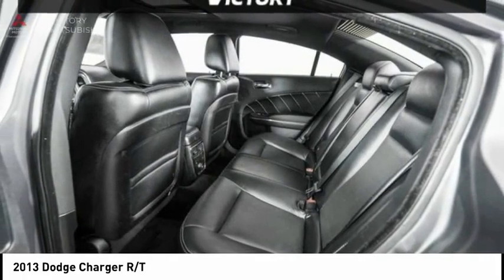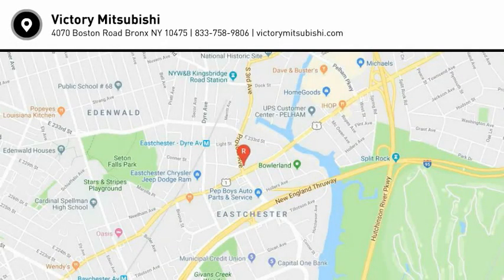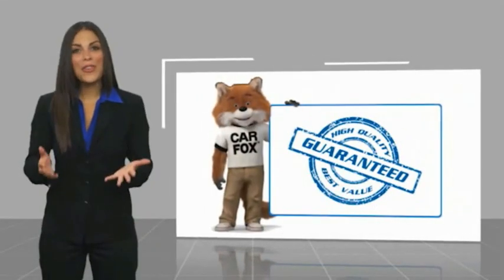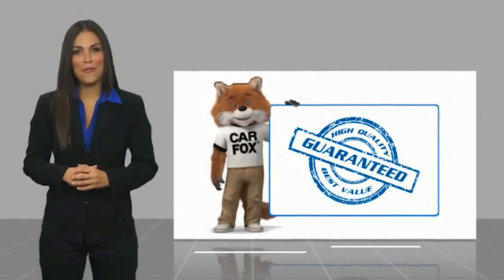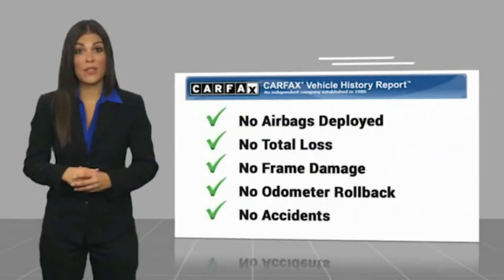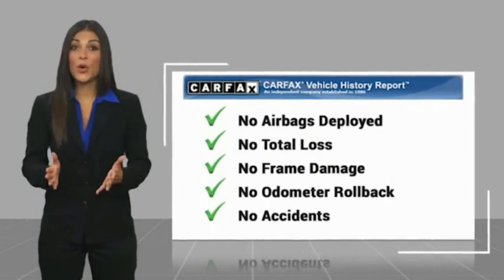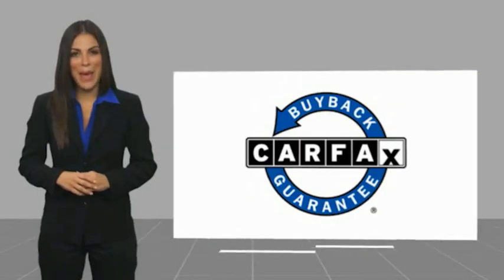This beauty will make even your house keys jealous. Drive it today. Here's another high-quality vehicle with the Carfax Vehicle History Report. Be sure to find a complimentary copy of this report online or contact the dealership. This vehicle qualifies for the Carfax buyback guarantee.